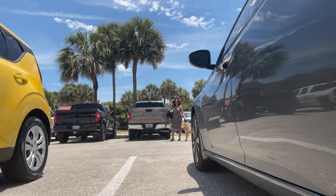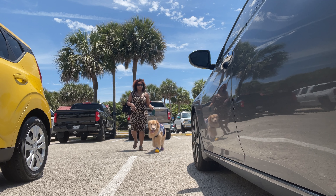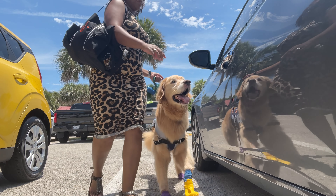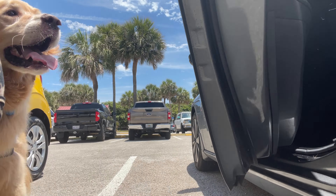All right, so let's head back to the car. The parking lot here is free to park in, but it is kind of small, so if it's a very busy day, this parking lot could fill up. I could see that. So let's head on out.